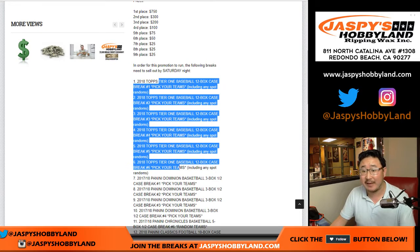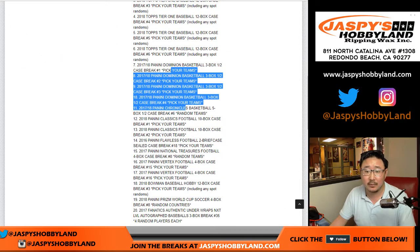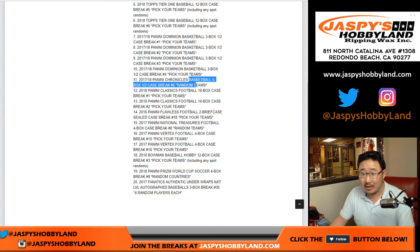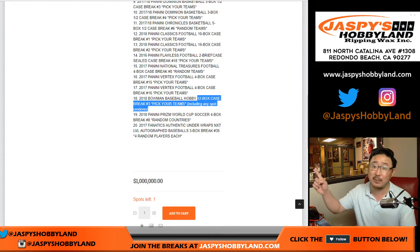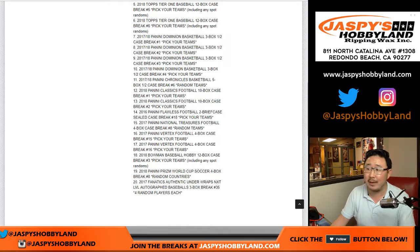Tier 1, 2, 3, 4, 5, 6, including the spot randoms. Dominion Basketball 1, 2, 3, 4. We've got Chronicles Basketball knocked out. Classics 1 and 2 knocked out. Flawless, NT, Vertex 15-16, Bowman Baseball which we just filled up, including the spot random for Bowman. Pick your team number three. Prism World Cup and Fanatics Authentic Underwraps. 20 breaks.